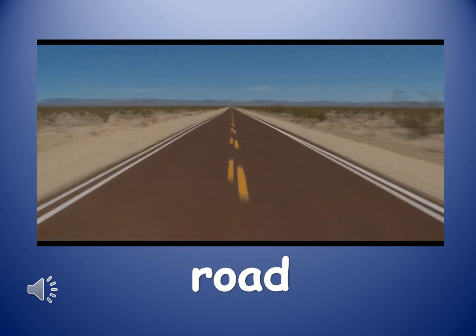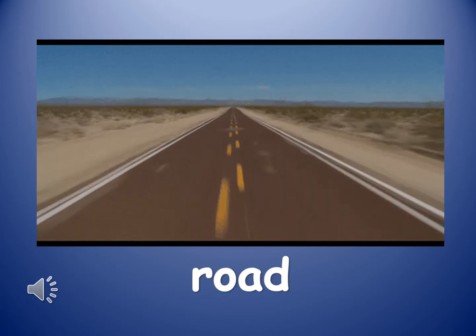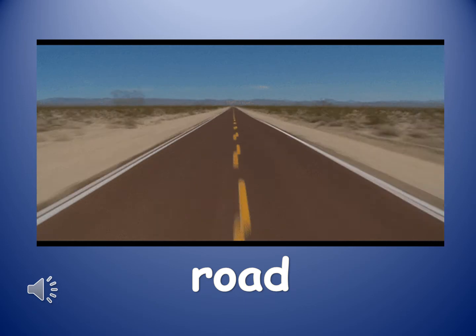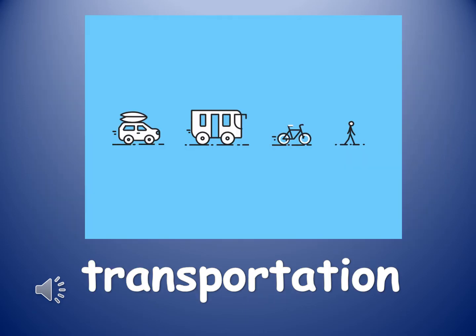What is a road? A road is a long piece of hard ground on land to help people get from one place to another. What is transportation? Transportation is the way that you can travel from one place to another.